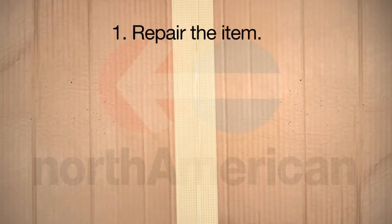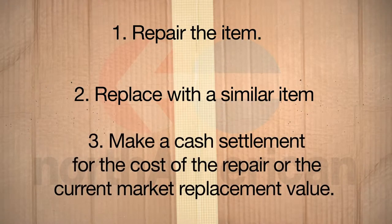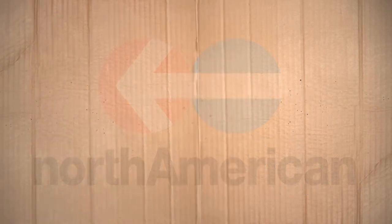1. Repair the item. 2. Replace with a similar item. 3. Make a cash settlement for the cost of repair or the current market replacement value. It's important to know that under this option, movers limit their liability to damaged or lost articles of extraordinary value unless you notify the mover in writing on the shipping documents of each high-value item. An article of extraordinary value is one that exceeds $100 per pound.